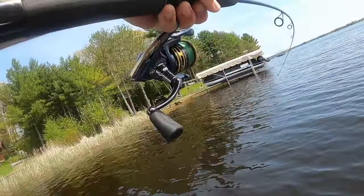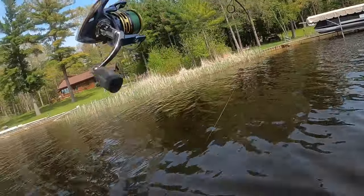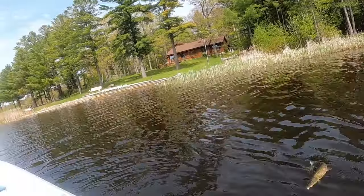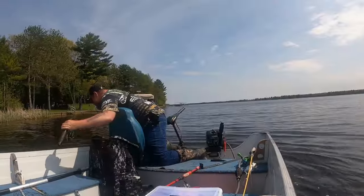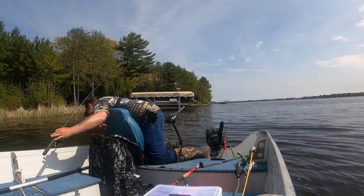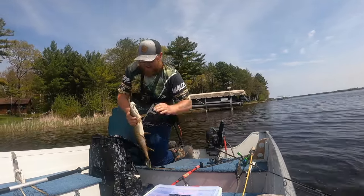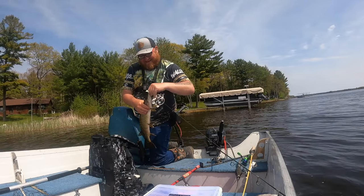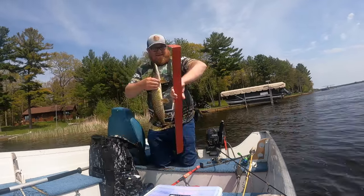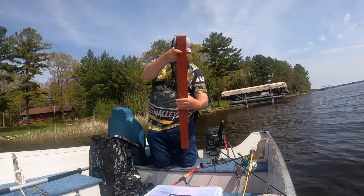Oh, that's a pike! It jumped in my face. Look at that — on that little Widowmaker jig on the Ring of Fire. 22 and a quarter inches.